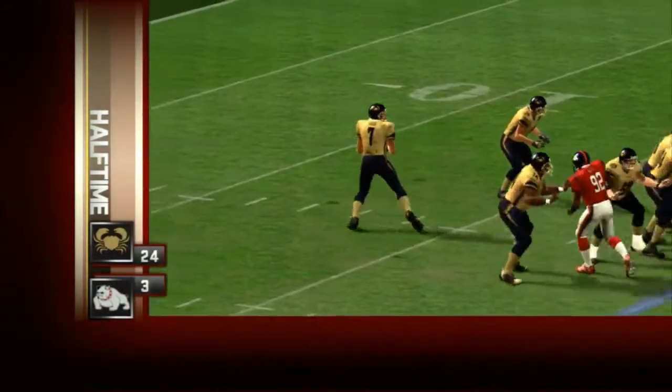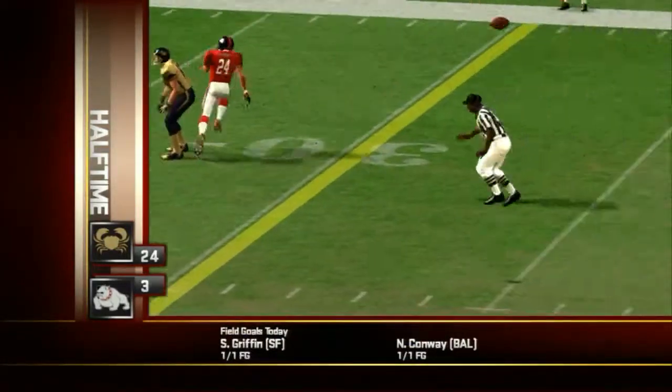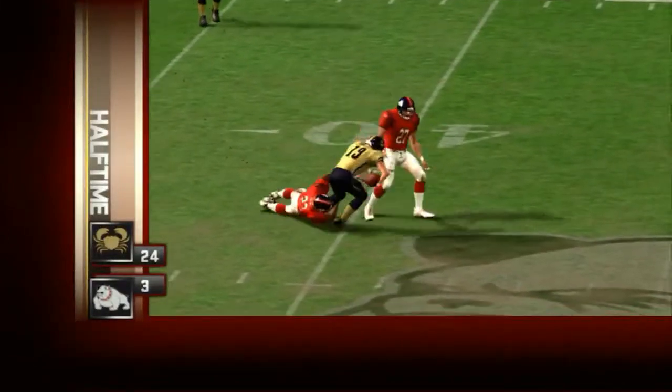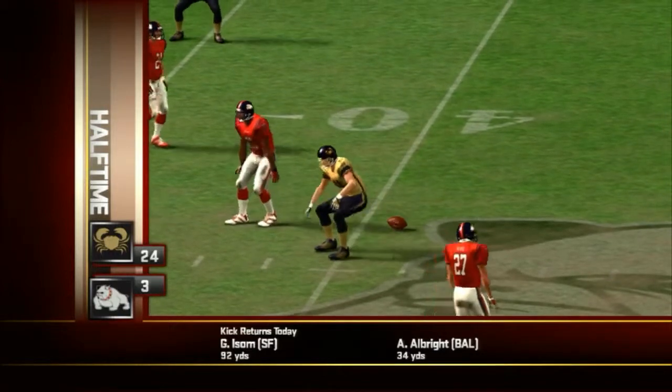Midway through the first, the Bulldogs at their own 19. Number seven went to the air trying to convert on third down and he found his man. Unfortunately the drive stopped shortly afterwards and they had to punt it away.